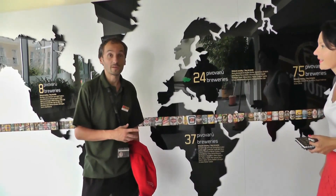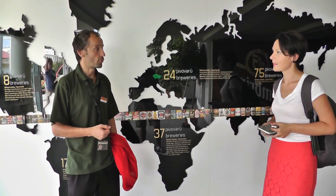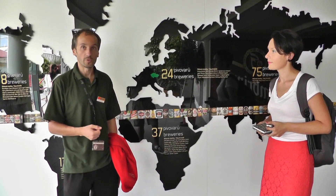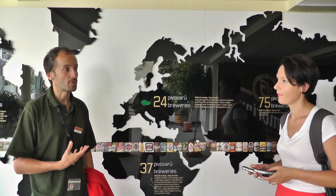Pilsner Urquell was born right here at this brewery. The history of this brewery begins in 1839 when 260 licensed brewers of the city of Pilsen decided to establish a joint brewery in order to save the reputation of Pilsner beer. This beer style became so widespread that 70% of all the beers produced around the world are Pilsner type beers.